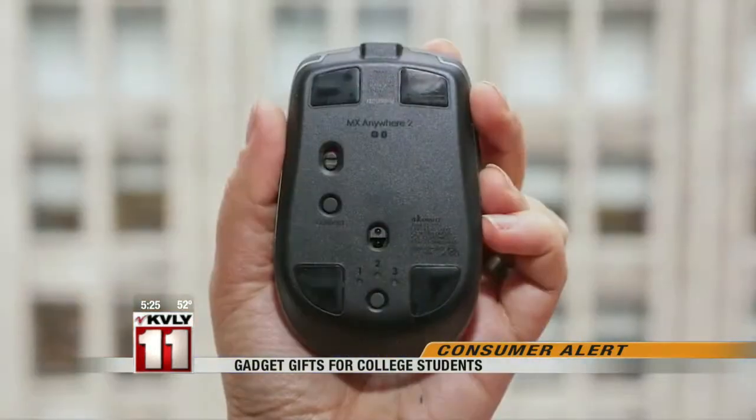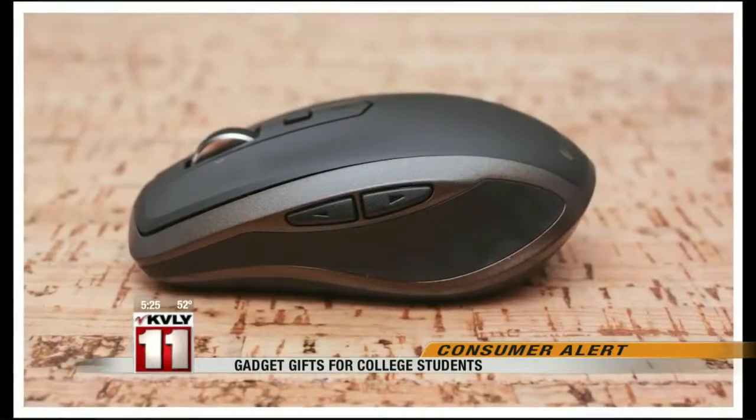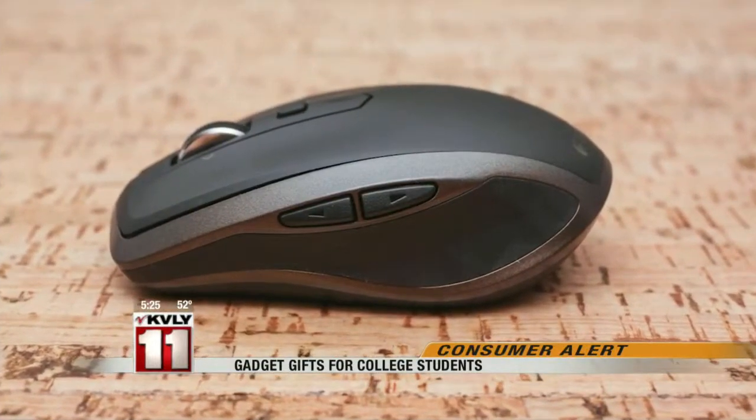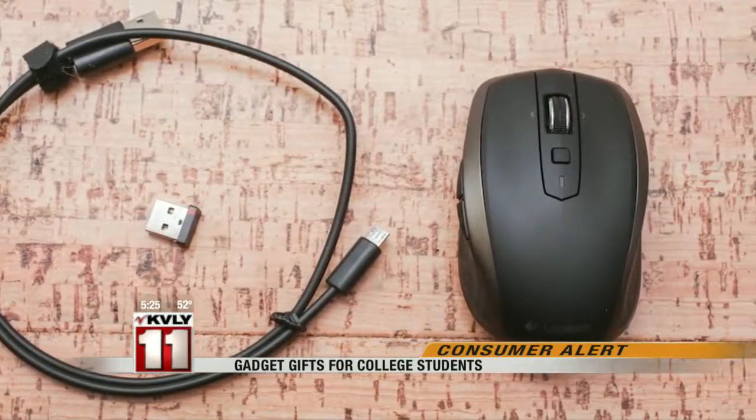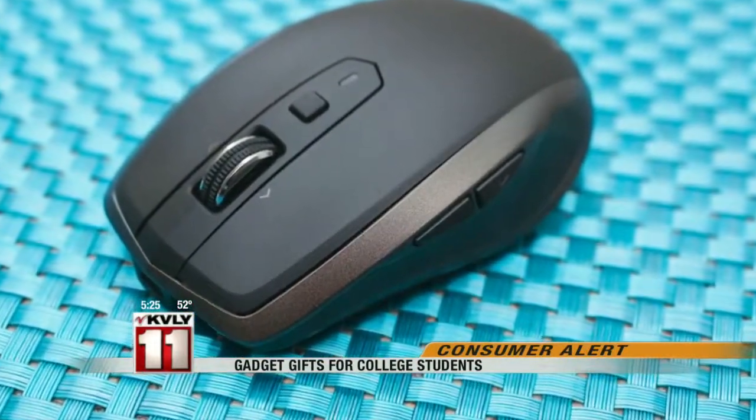Finally, give those wrists a rest with a wireless mouse. The Logitech MX Anywhere 2 is a compact mouse designed for laptop users. It has a two-month battery life, works with Windows or Mac, and is priced at $80. In San Francisco, I'm Sharon Profis, CNET.com for CBS News.